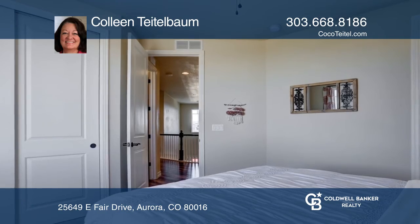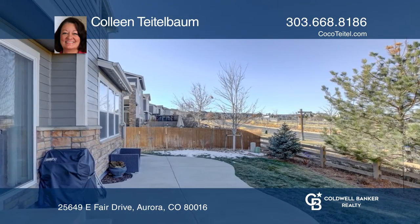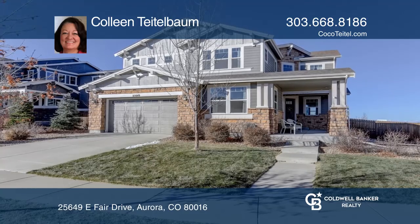The home backs to a nice green belt and a commuter road. Check out this property for yourself by scheduling a tour with Colleen Teitelbaum.